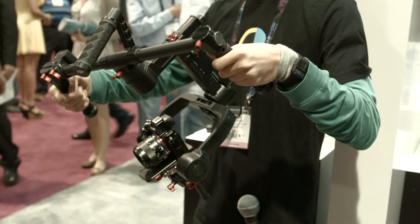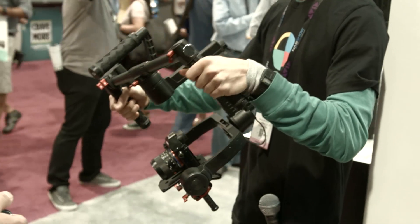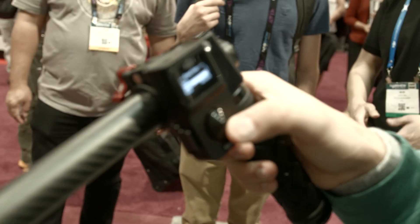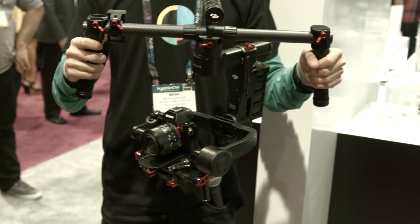With an eight-pound payload and the platform itself weighing five pounds, you get a lot more creative options, and it pulls apart to fit easily into your backpack. It has a lot of intelligent features and integrates with peripheral accessories including a thumbstick gimbal control so a single operator can point the camera exactly where needed. It also ships with a remote control for a second operator to angle the camera, and DJI is also showing off a prototype follow focus system to be released later this year.